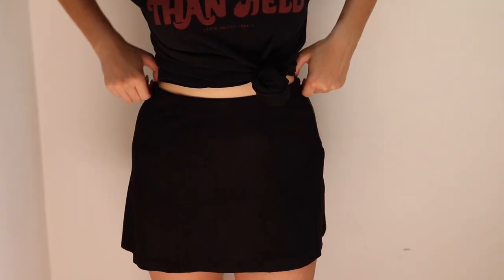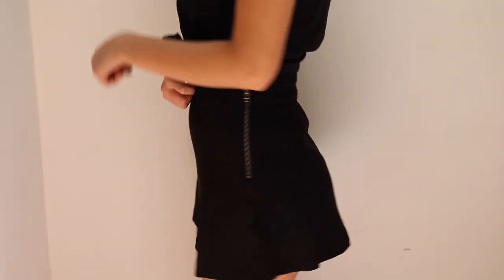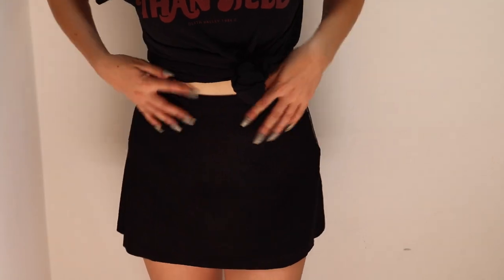And then I got this little suede skirt. This was $25 which I think is a really good price — obviously it's faux suede.